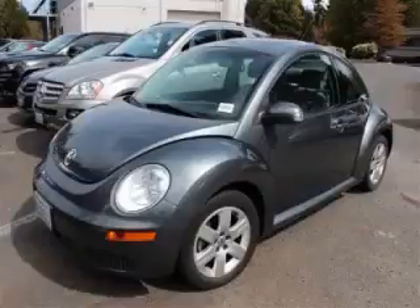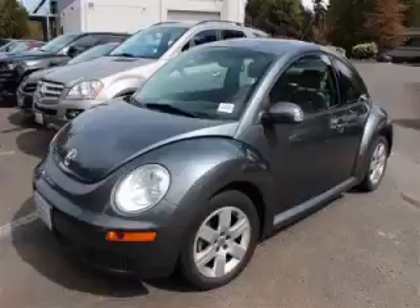This is a 2007 Volkswagen New Beetle Coupe 2.5. This Volkswagen has just 69,000 miles and a 2.5 liter L5 engine.